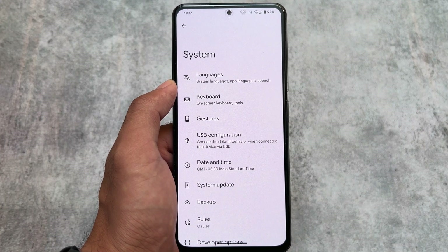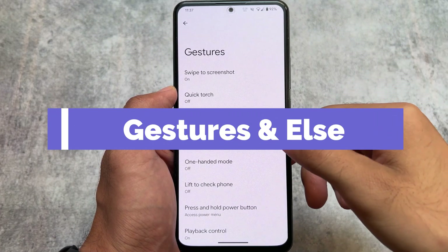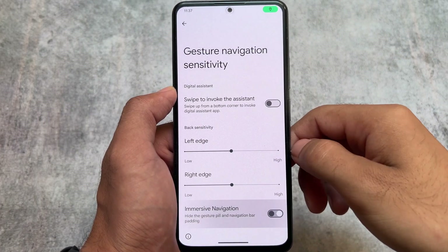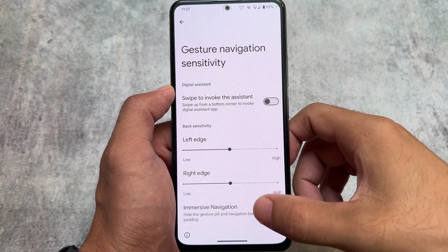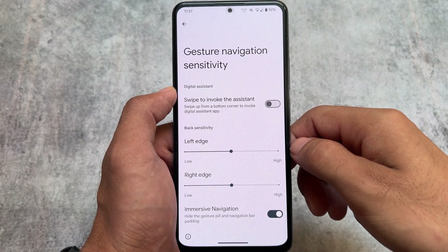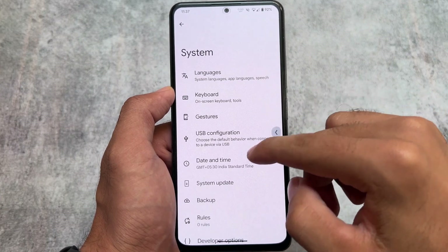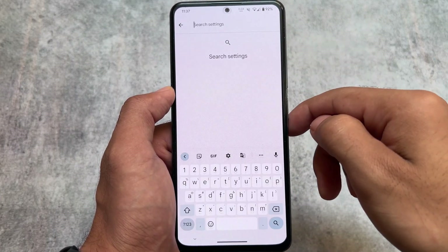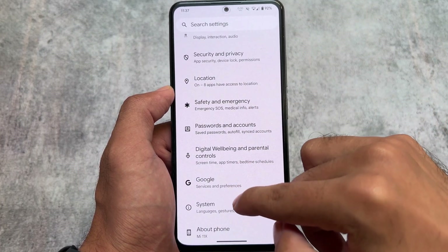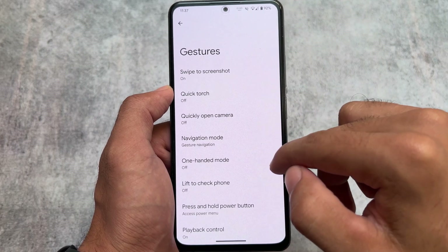In gestures, swipe to screenshot, lift to check phone, and navigation mode options are already present. The immersive navigation option is also available, but in my case it is not working at all. If I enable the option, the feature just doesn't work — the space is still there — so it may be a bug.